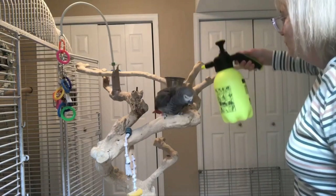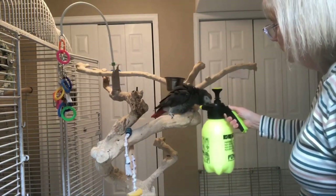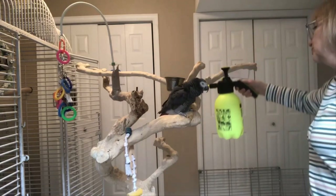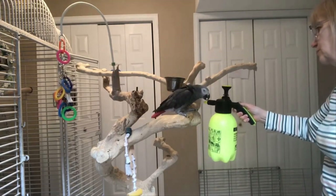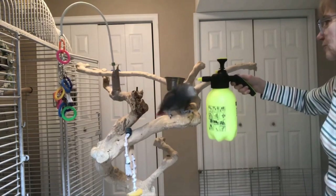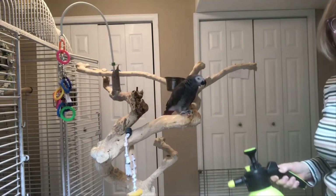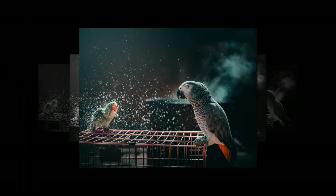If it's a spray mister bottle, you'll want the bird to become accustomed to that sound. Once the bird is comfortable hearing the sound and seeing the item, start rewarding it for touching the item and perching on it. Then finally, reward the bird for tolerating getting wet, and ultimately for allowing itself to have a good soaking. That's how you train a bird — break it into small, reachable steps, teach them what the clicker means, reward the behaviors you want to see, and ignore the behaviors you don't.